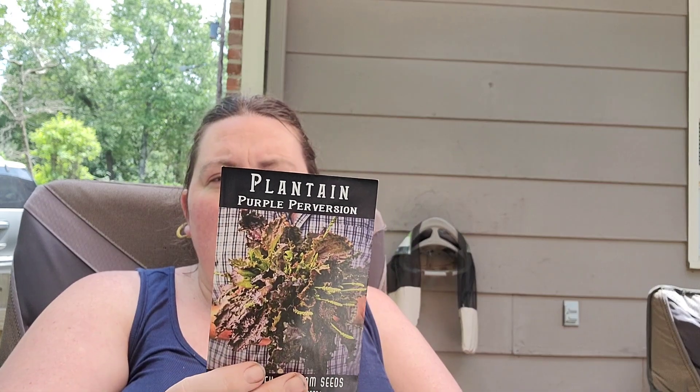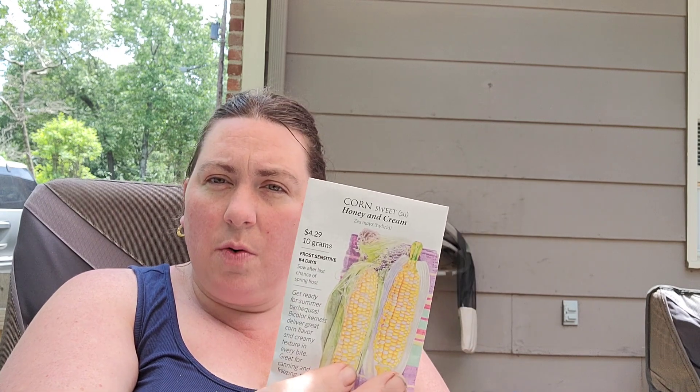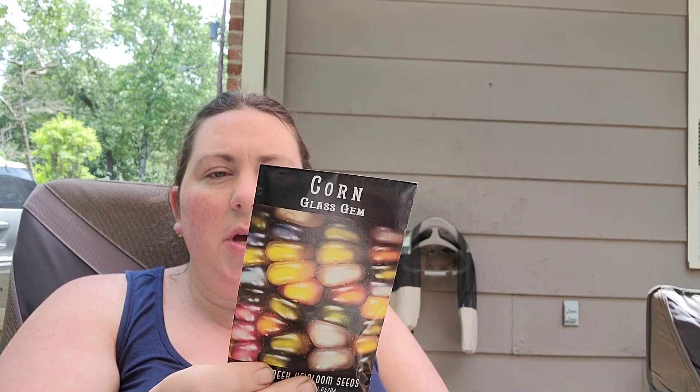I'm also probably going to try some Chinese pink celery — I thought we bought a celery plant but I may have missed it. I'd like to plant some purple perversion plantain. We are going to try to grow some sweet corn — we picked up honey and cream sweet corn at a local nursery. We may also try some glass gem corn, which is supposed to work as popcorn and also as a flour corn, though I'm not sure if it's dent style. We'll do those at different times.